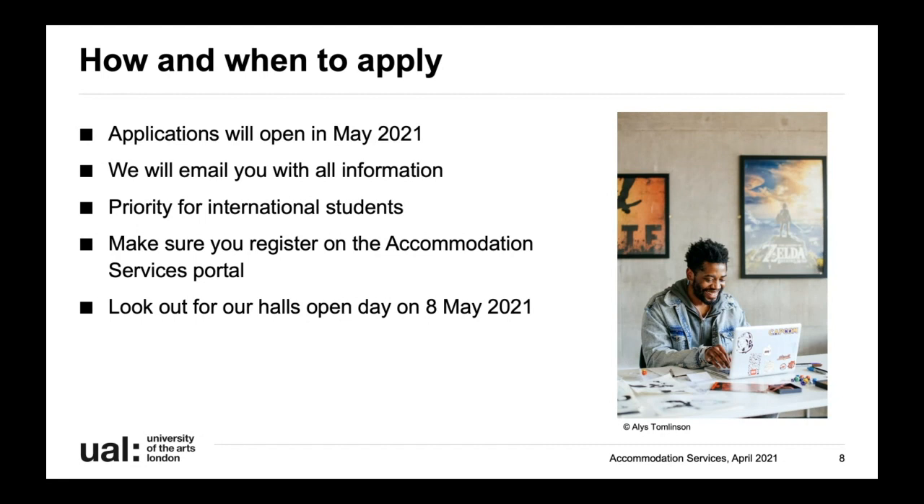When you apply, you'll be able to pick five different halls and room types. I would strongly suggest you try to pick five different halls because for some of our smaller halls, if you put the same room type five times we can't always guarantee we'll be able to offer you that. We'll try our best to allocate you to one of those rooms, and if we can't, we'll get in contact with you to let you know what's available and find something that best suits you.